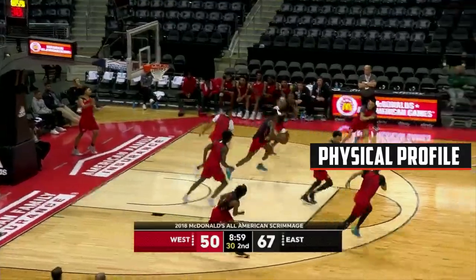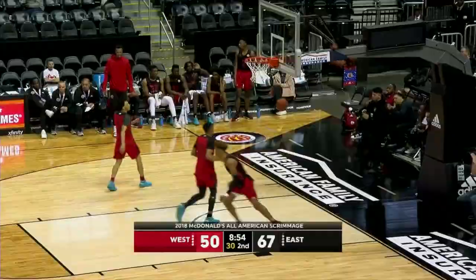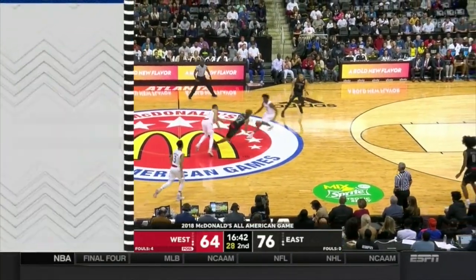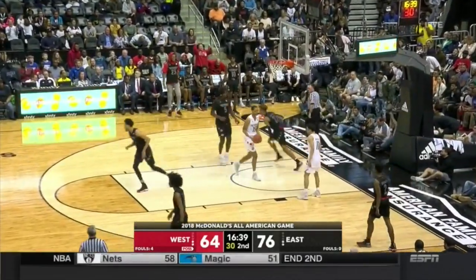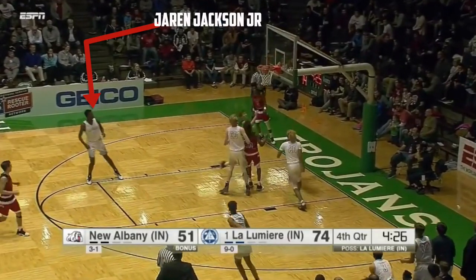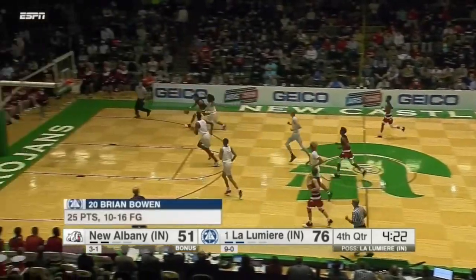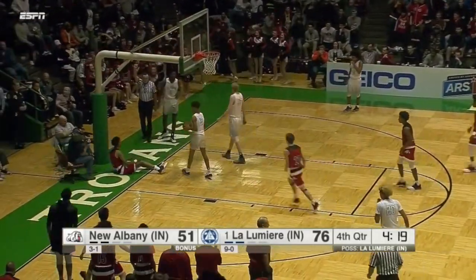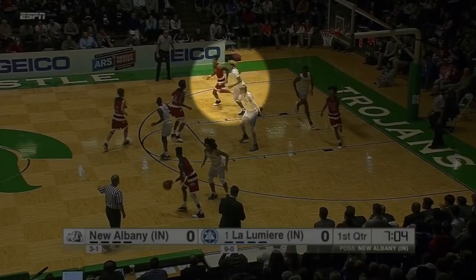Romeo Lankford is a smooth athlete with prototype wing tools at 6'6 with a 6'11 wingspan. His combination of fluidity, above average leaping ability, and an 8'8 standing reach allows him to play above the rim with ease and space. Here, as only a junior in high school, he goes right at eventual number four pick Jaron Jackson Jr. and his 7'5 wingspan, posterizing the shot blocker. He's a versatile athlete as well, quick with his cuts, here losing Brian Bowen for the lob.